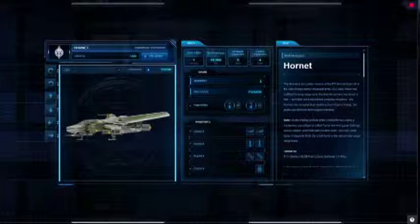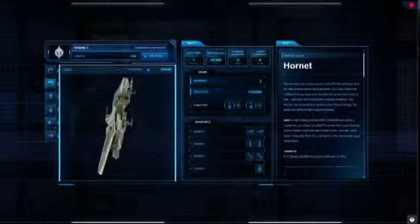Voilà la démonstration de l'interface du prochain site qui devrait arriver fin mai — le site de Roberts Industries, le site officiel de Star Citizen. Donc ici on voit, comme démonstration, c'est la présentation du Hornet. Très très beau travail — on voit qu'on peut bouger le Hornet dans tous les sens.